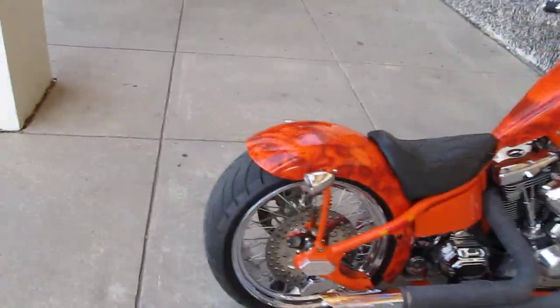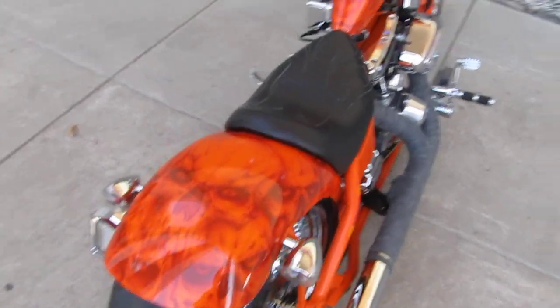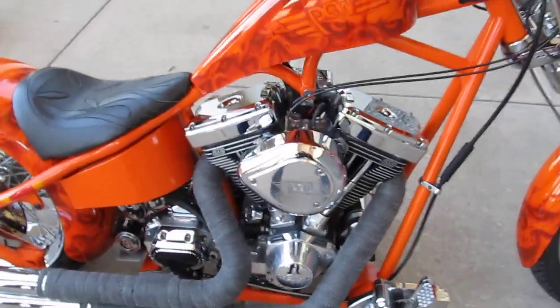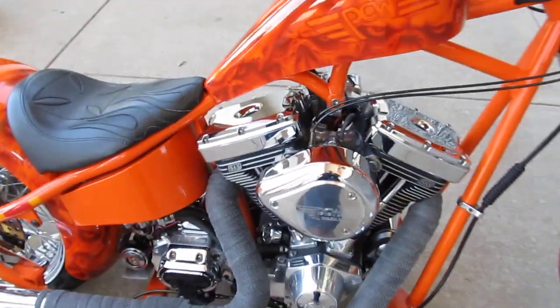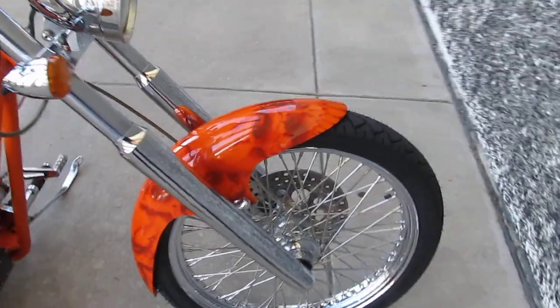It's got the wide back tire — it's like a 250 — it's got a Hooker exhaust system and it's custom wrapped the old hot rod style. Six-speed Rivera Primo transmission, it's got a nice SNS big block in it, chrome lower legs.